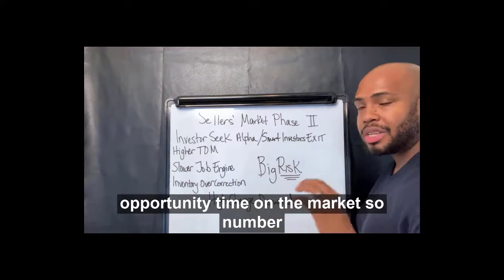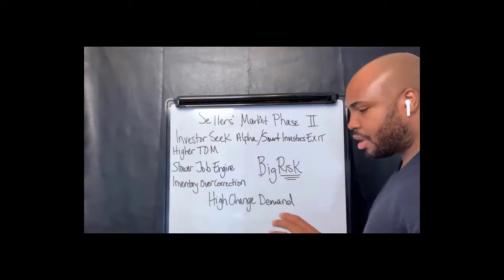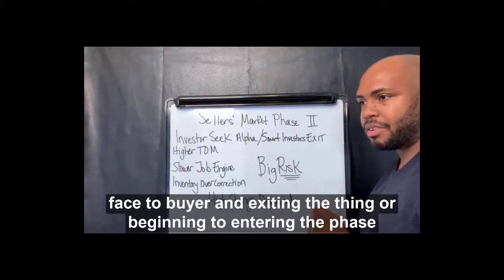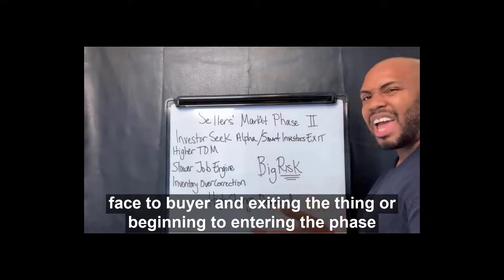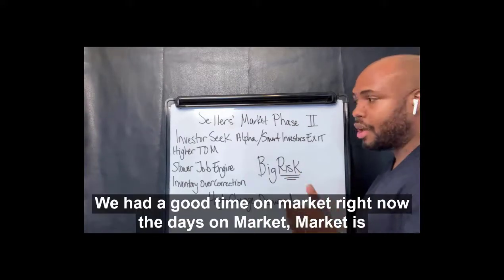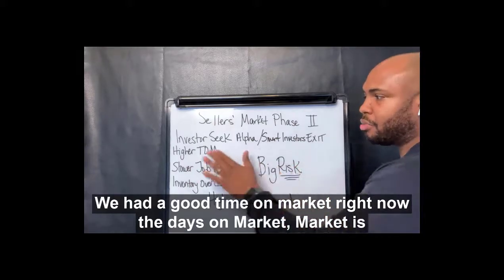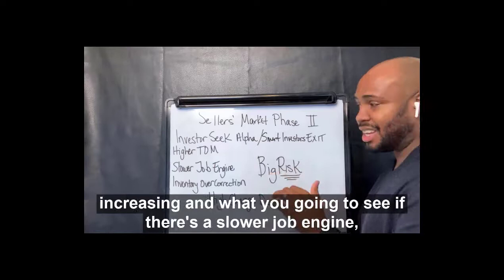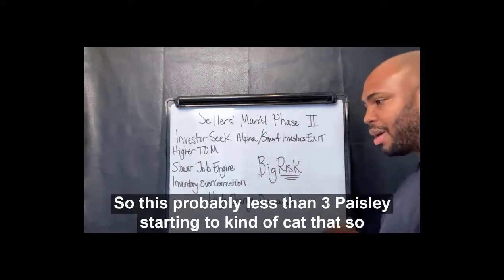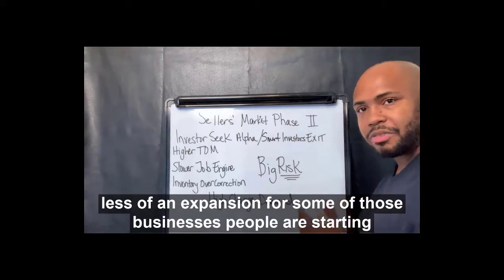You then start to see higher time on the market. In that really strong economy, the optimism that took place in a phase two buyer entering the phase one seller's market gave us quicker time on market. But now days on market — time on market — is increasing. And what you begin to see is there's a slower job engine, basically starting to cap back to less of an expansion for some of those businesses.